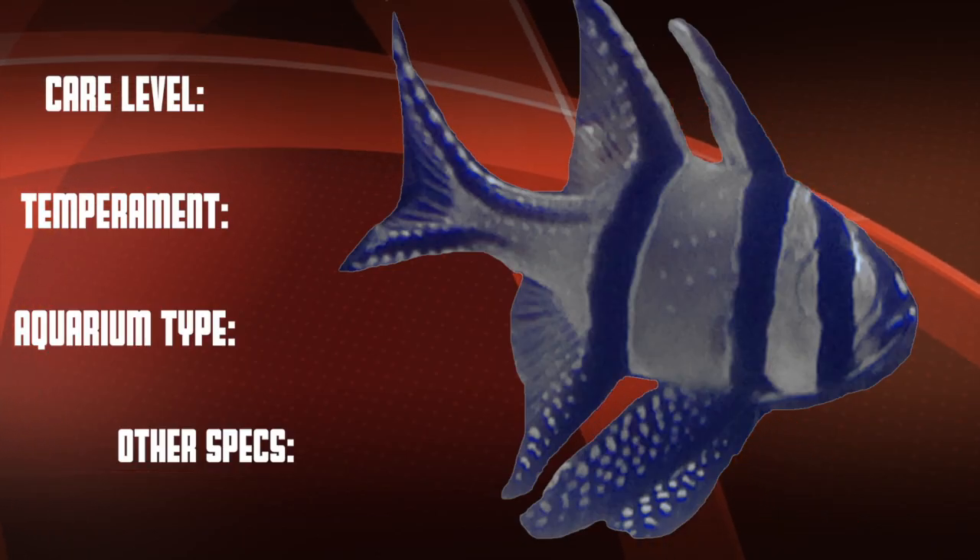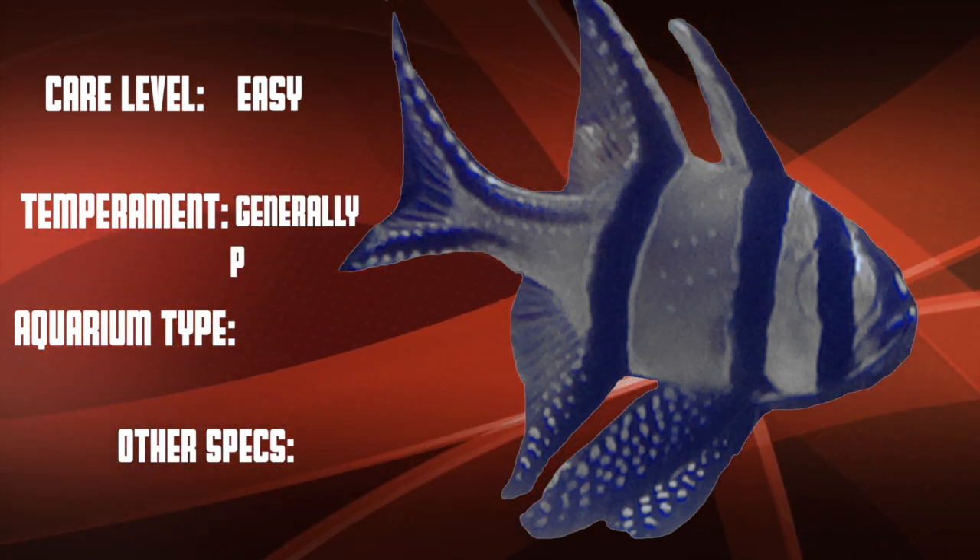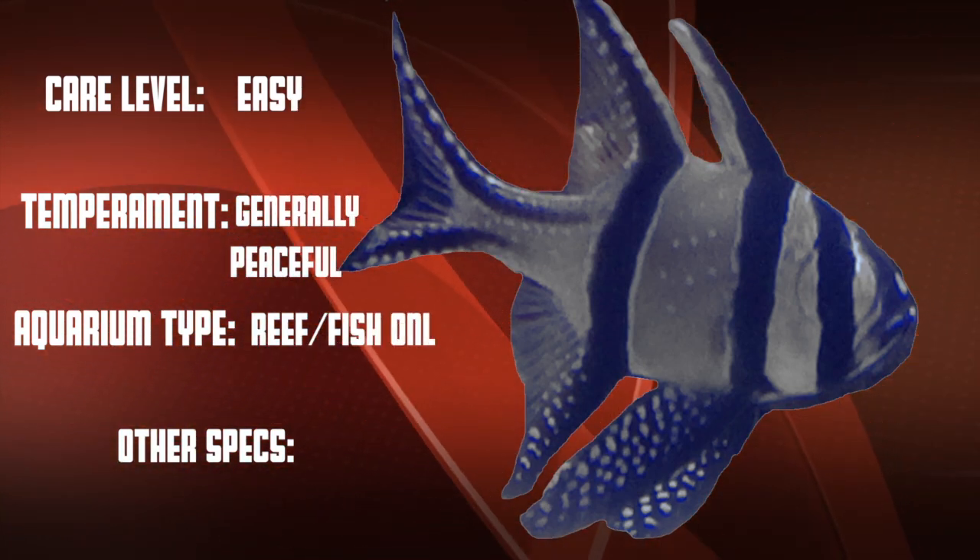The minimum recommended tank size for this fish is 30 gallons. The Bangai Cardinal is an easy care level fish that's normally peaceful to different types of fish, and they work well in both reef and fish only tanks.